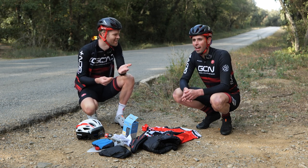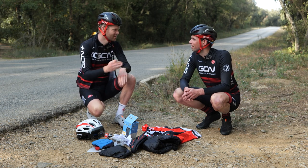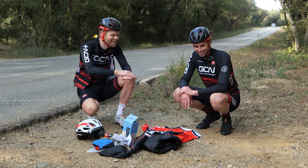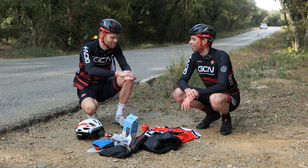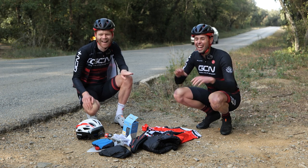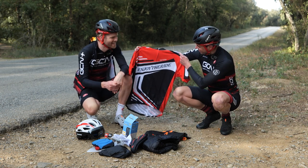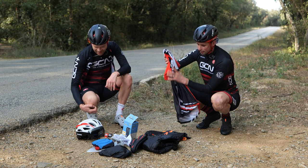Heads and tails? Takes me back to being 10 years old. Heads. Okay. If you win, you get to wear it. It's tails. I can't wait to see you in the kit — the Katina. Enjoy the ride. Right, come on then, let's get the kit on. First up, shorts.